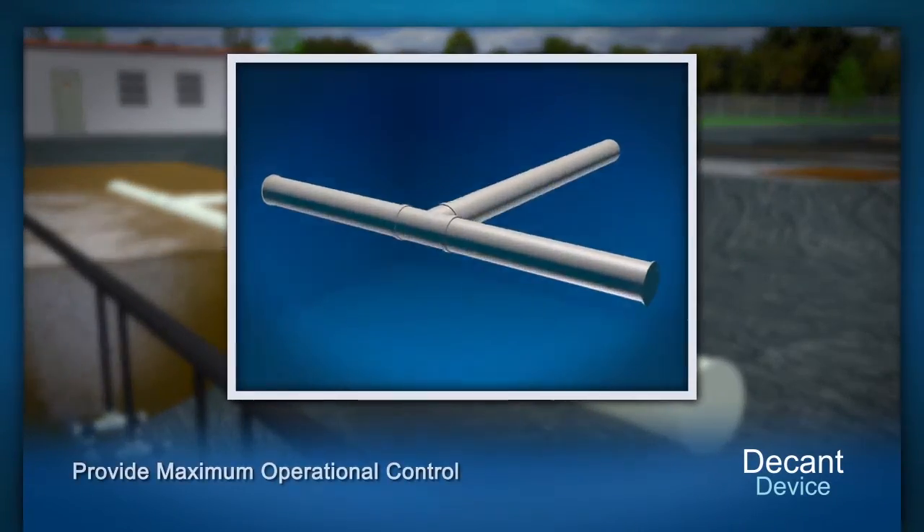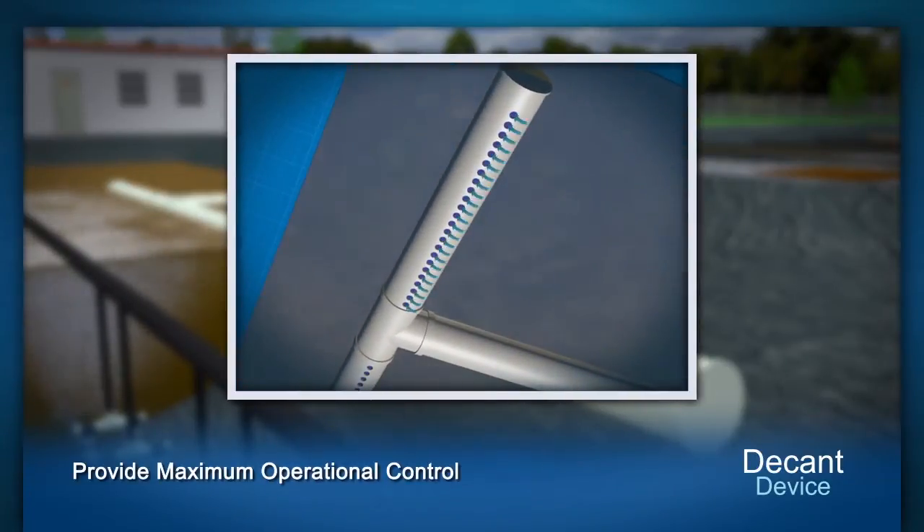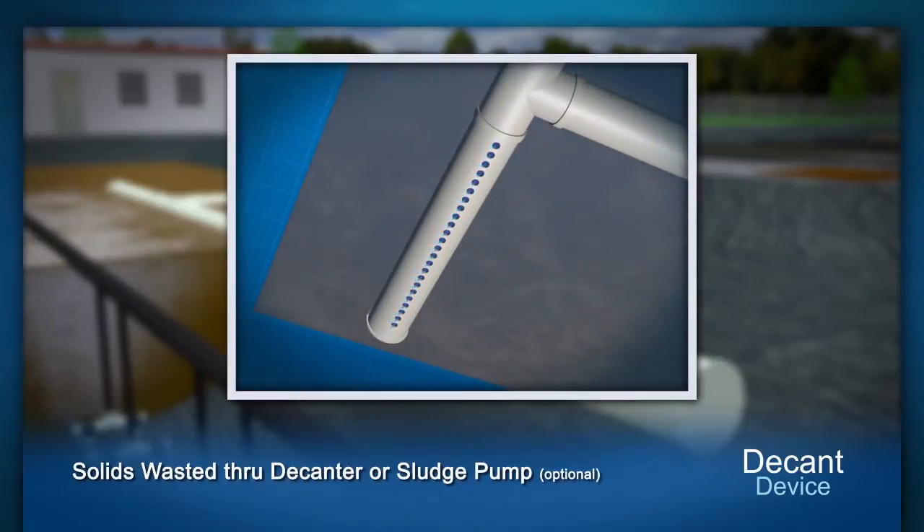The decanter is designed to preclude solids and provide maximum operational control while minimizing maintenance inputs. Solids are wasted either through the decanter or optional sludge pump.